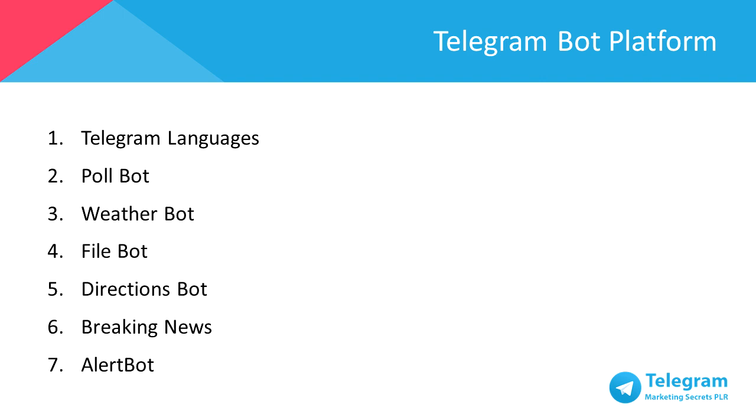Third, Weather Bot — get weather forecasts of a selected city. Fourth, File Bot — allows you to upload and share files via Telegram by sending a code used in the bot itself to request the file. Fifth, Directions Bot — gives directions to go from one place to another. Sixth, Breaking News — gives the latest news feed at set times during the day. And last but not least, Alert Bot — sets a timer for the bot to remind you of an important detail or plans.